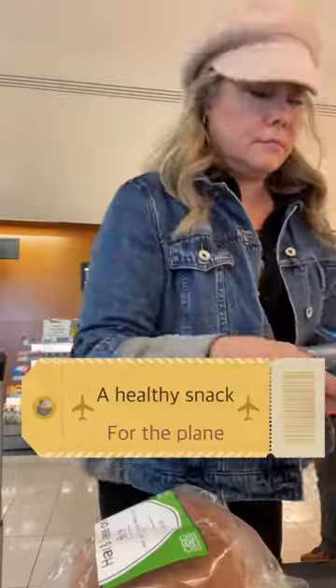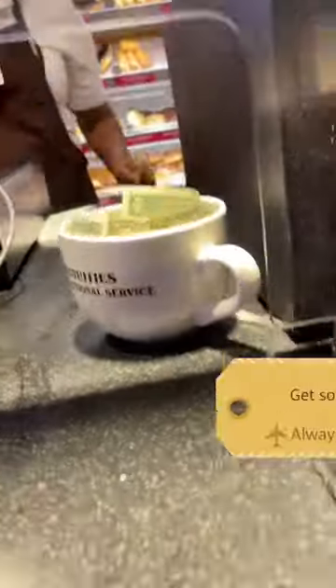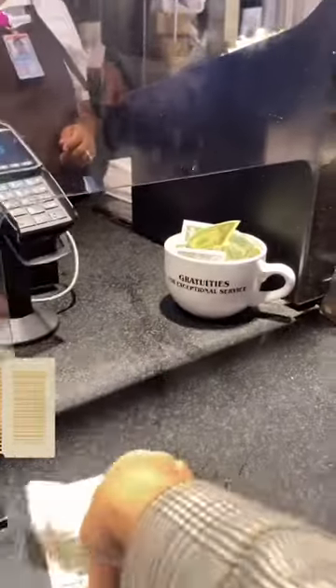I try to find something healthy to bring on the plane with me. I fill up with fresh water, and I see if I can get some hot water for tea or coffee. I always make sure I leave a tip.